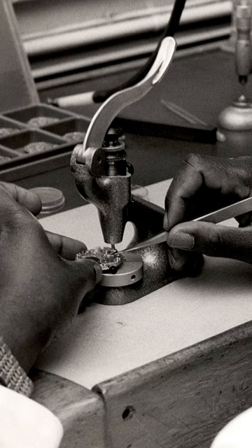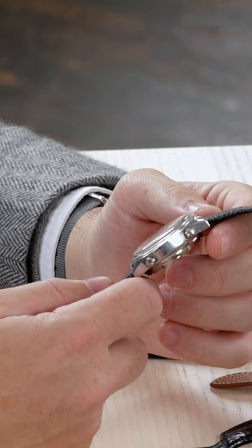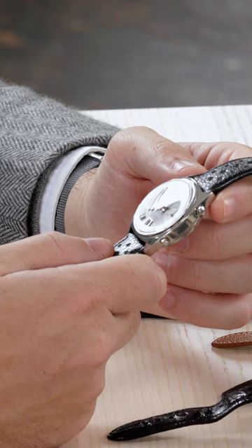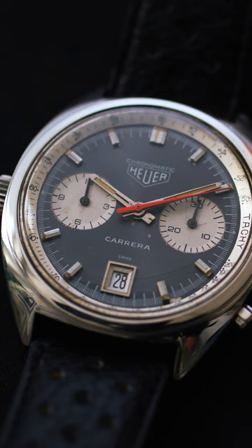And the movement inside is fascinating. To develop a movement like this, it was just massive, massive technical investment. And the one you have in your hand is particularly rare — the so-called Chronomatic. Jack and Willie had decided on this trade name to support the launch of the automatic chronograph, the Calibre 11.